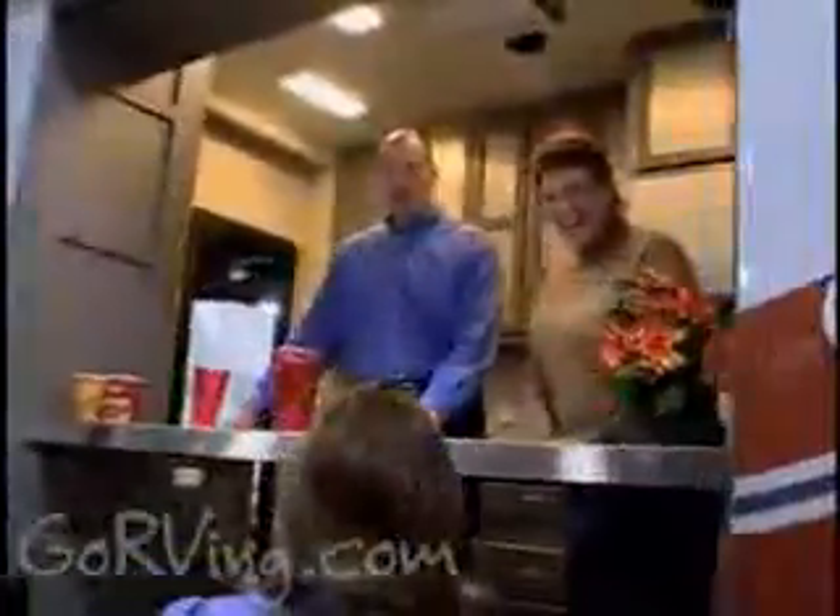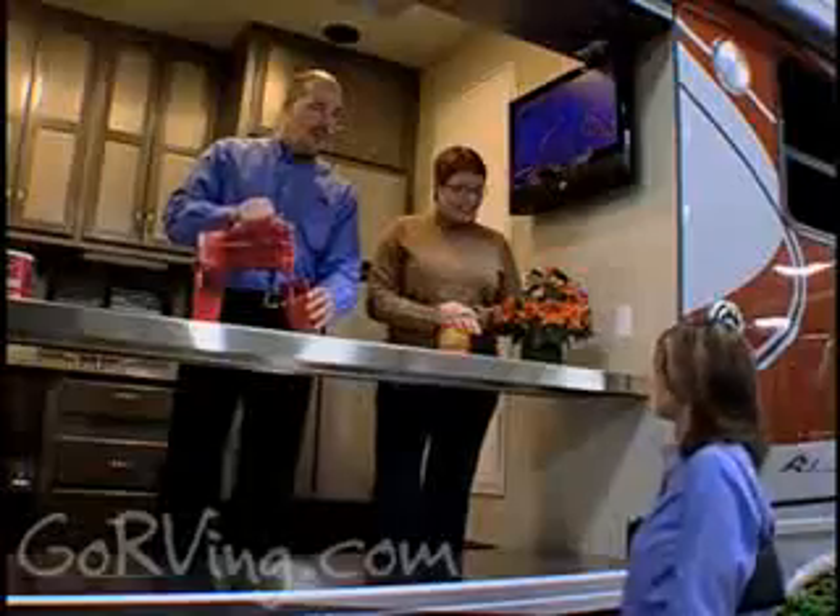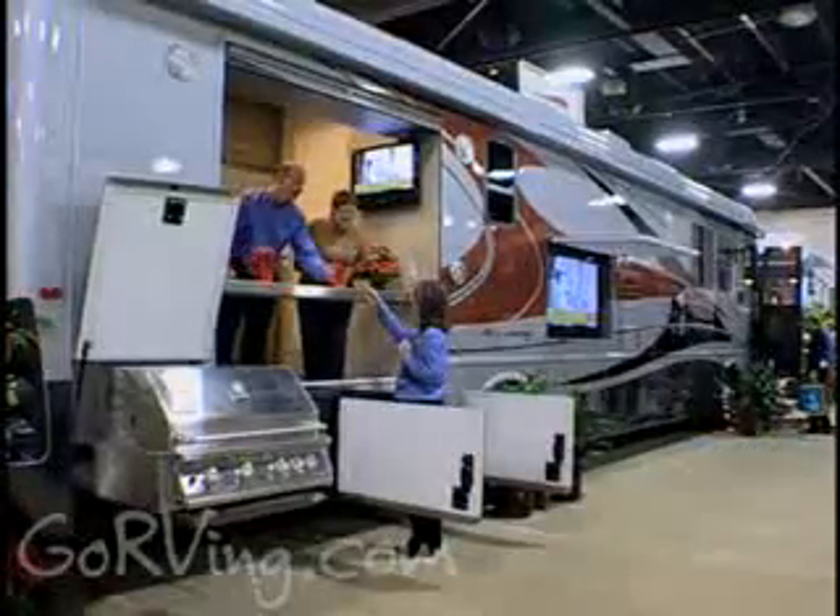You can't do much better than the ultimate tailgating RV. It includes a bar that serves people inside and out, and four televisions, as well as a pull-out swivel grill. Sounds like a sports fan's dream.